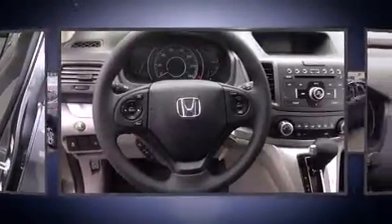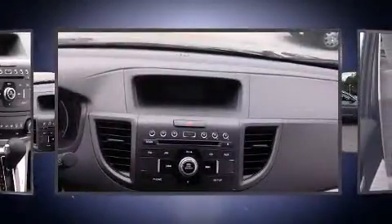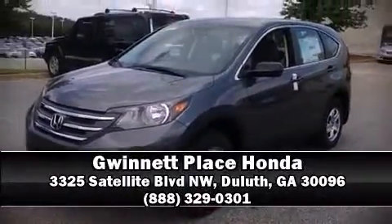occupant sensing airbag, front side impact airbags, traction control, a panic alarm, and four-wheel disc brakes with ABS. Brake assist technology provides extra pressure when applying the brakes. Please don't hesitate to give us a call.